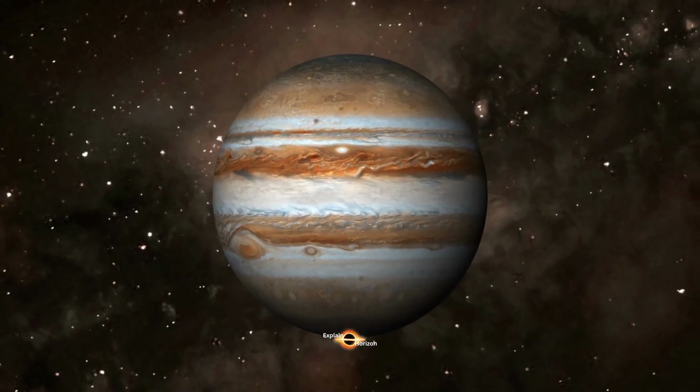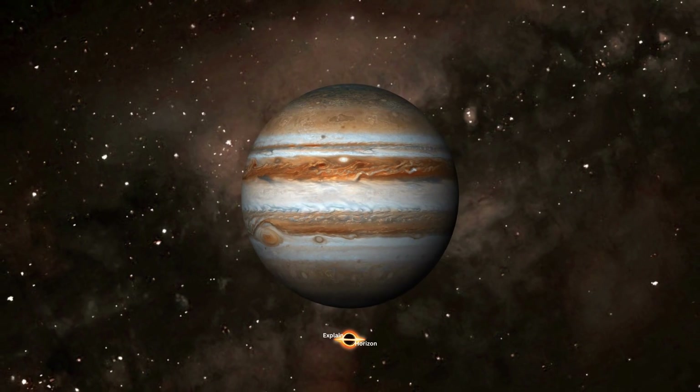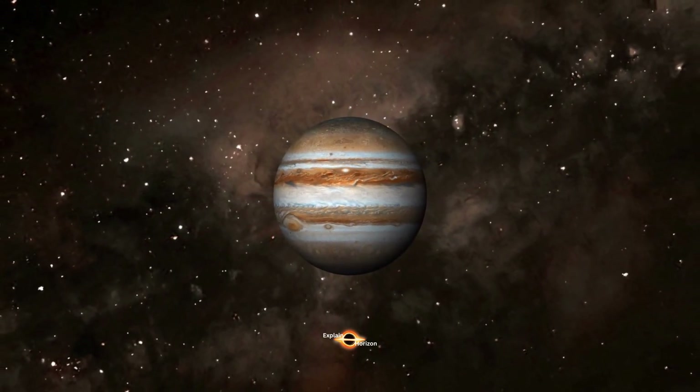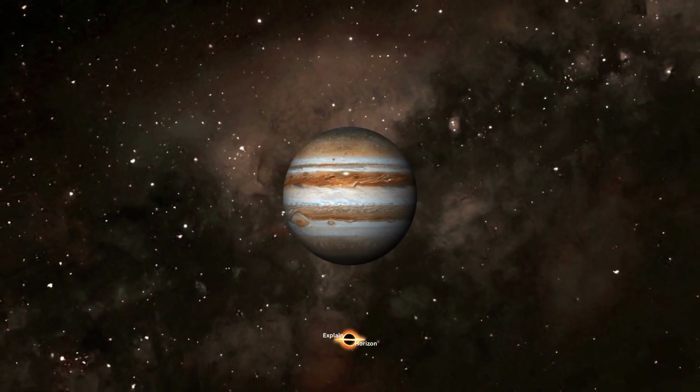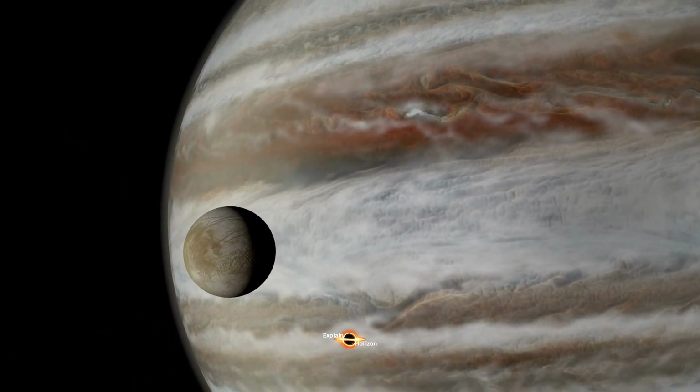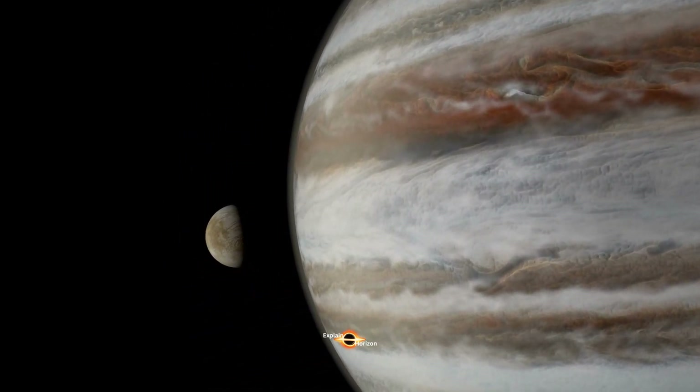But why does Jupiter have such a strong gravitational pull? Well, it all comes down to its size. The more mass an object has, the stronger its gravitational pull will be. Since Jupiter is so massive, its gravitational pull is much stronger than that of any other planet in our solar system.